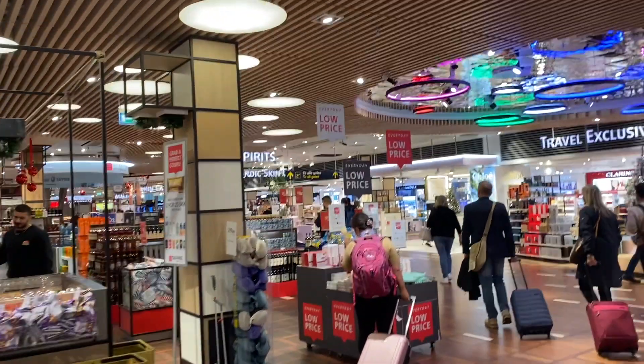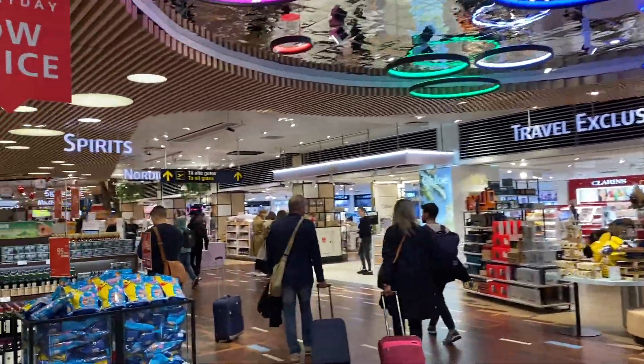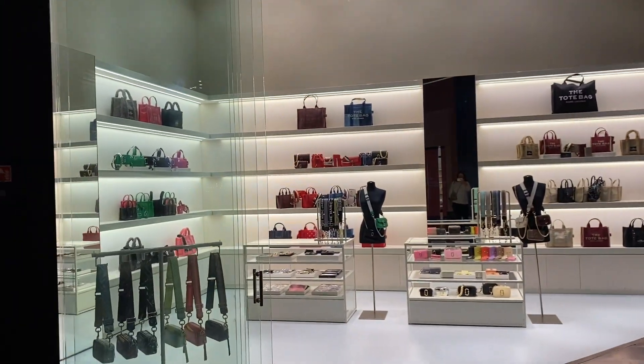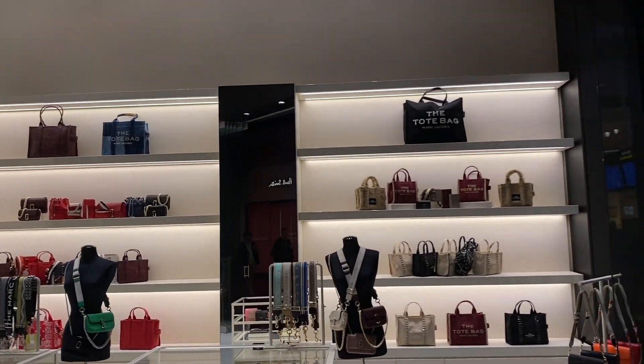Of course the first thing that pops up is the tax-free area, and it was quite substantial here at Copenhagen airport — a lot of choices for shopping needs. And now we've got to the other side, where first up is Marc Jacobs, a quite small, cute boutique.